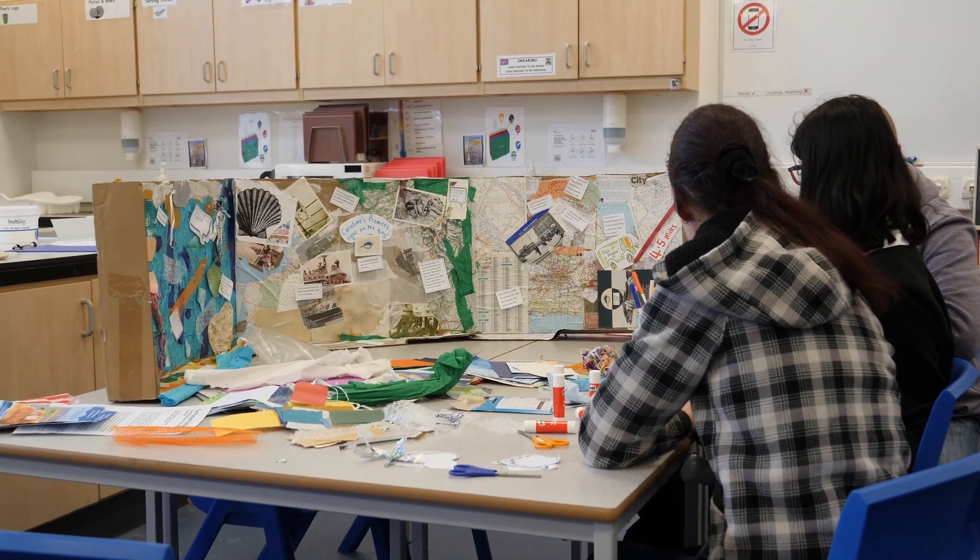Our Food Sequel community research discovered that local people want better access to affordable and tasty fish. Then with our partners and stakeholders we explored ways of making this a reality. You will be hearing from some of our amazing local team who share their experience of running this small-scale pilot, which was made possible through the Food Sequel research project.